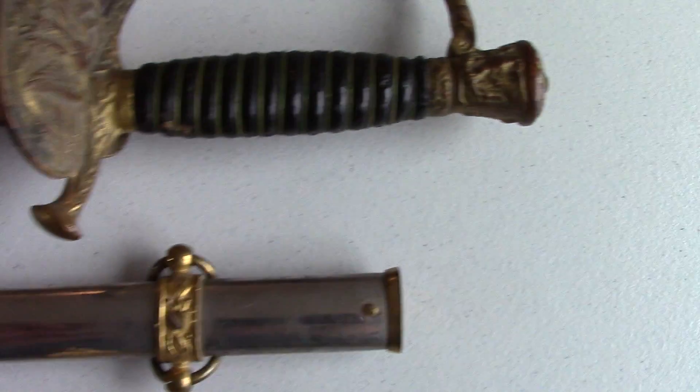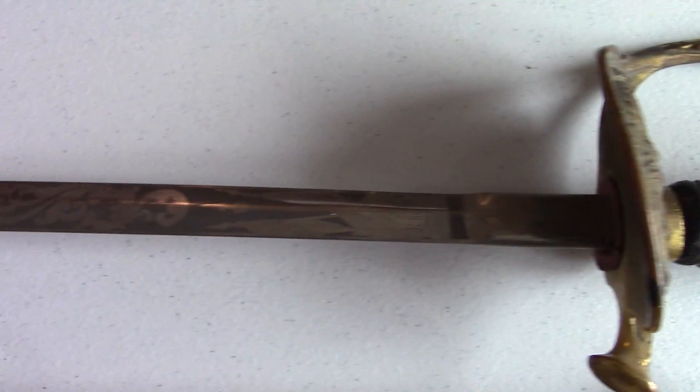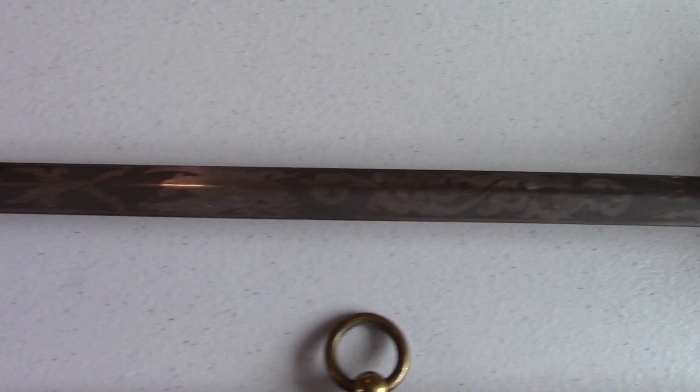The next sword is by Gaylord of Chicopee, Massachusetts. It also has the brass eagle and flag design. There is an etched eagle, flag, and the letters WC.